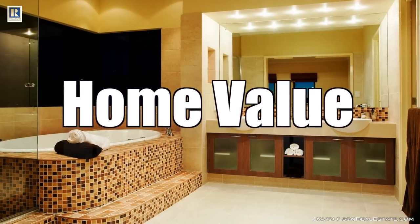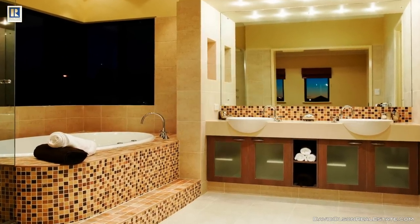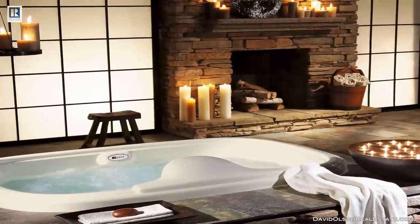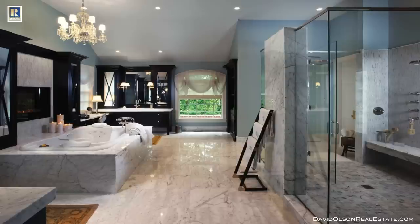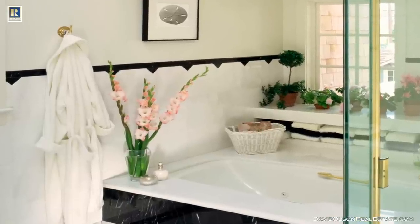I hope this gives you some valuable information about bathrooms and what you can do with a little money and a little sweat equity to improve the value of your home and make it sell faster. If you have any questions, I'd love to get in contact with you. Please feel free to contact me at 952-314-9446 or visit my website at davidolsonrealestate.com. Thanks so much for watching.